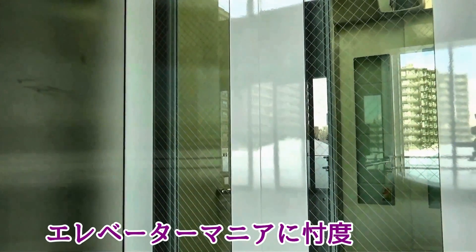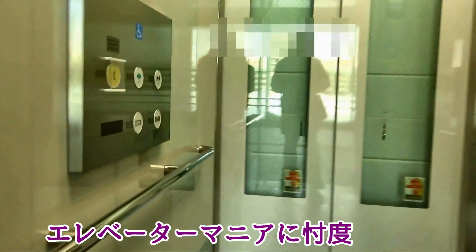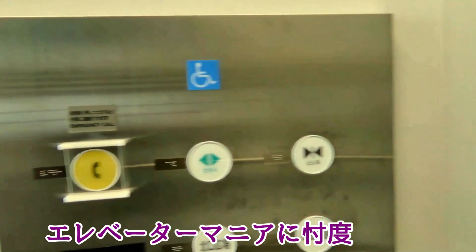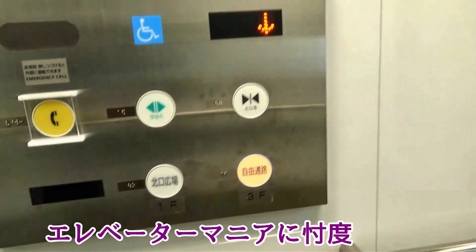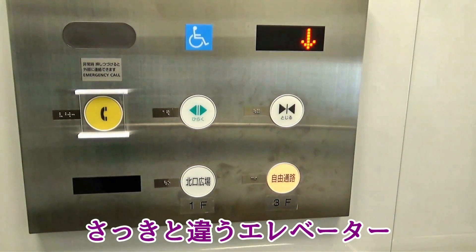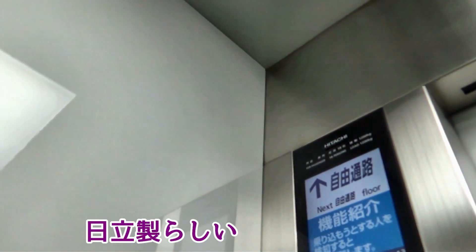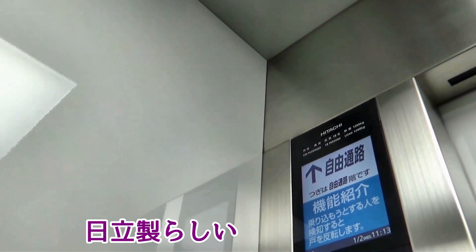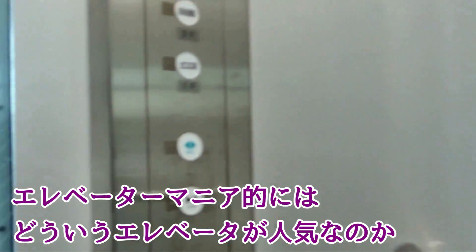エレベーターマニアに忖度してエレベーターに乗っていきます。こっちのエレベーターのサービスはわりと普通というか、こちらは違うメーカーなのかボタンがちょっと違いますね。これはHITACHIのエレベーターです。